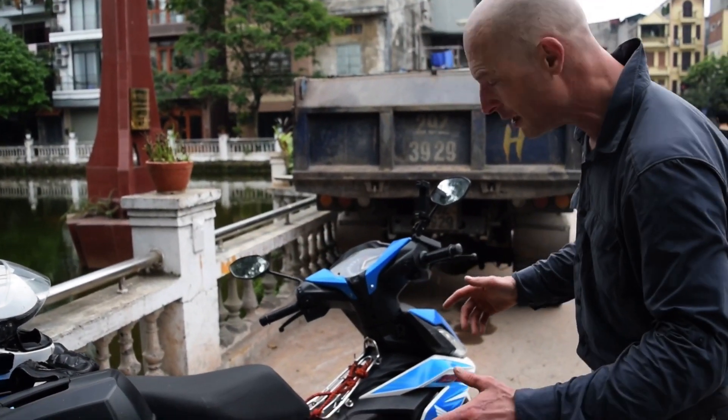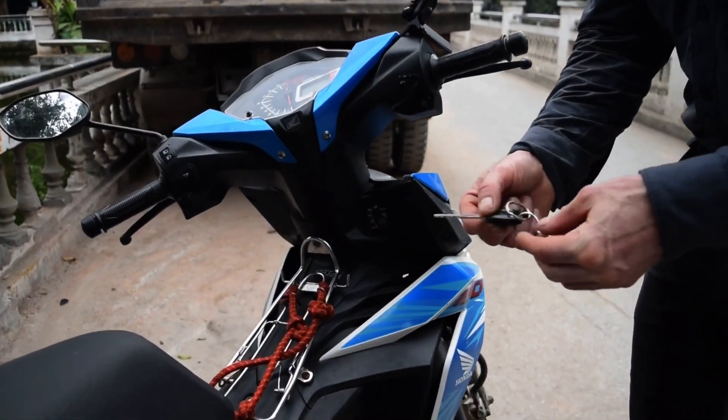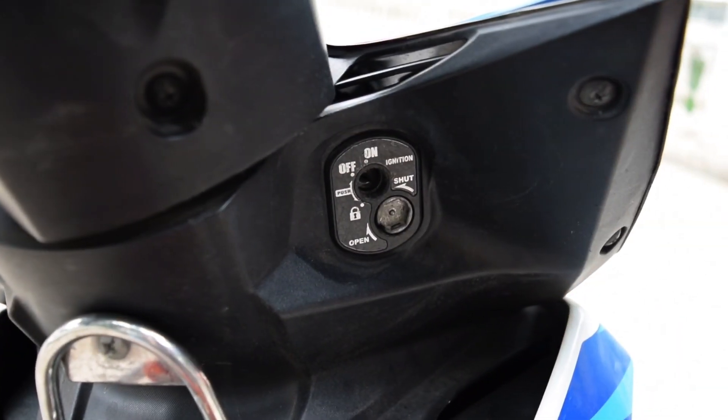It also has this peculiar locking mechanism for the key that will shut the key opening, and you need to use that to actually unlock it. It does it automatically when you lock the neck.